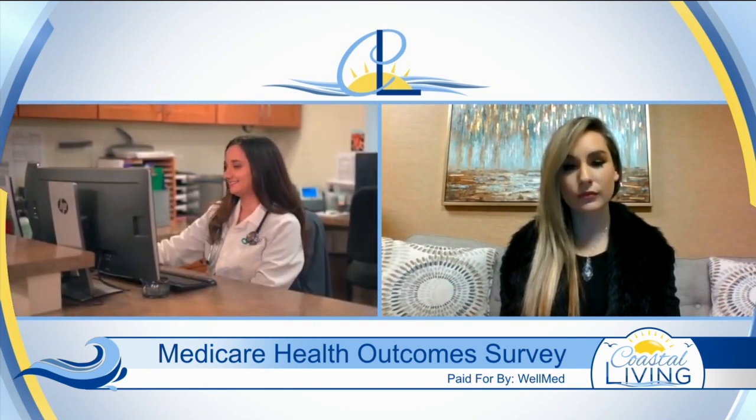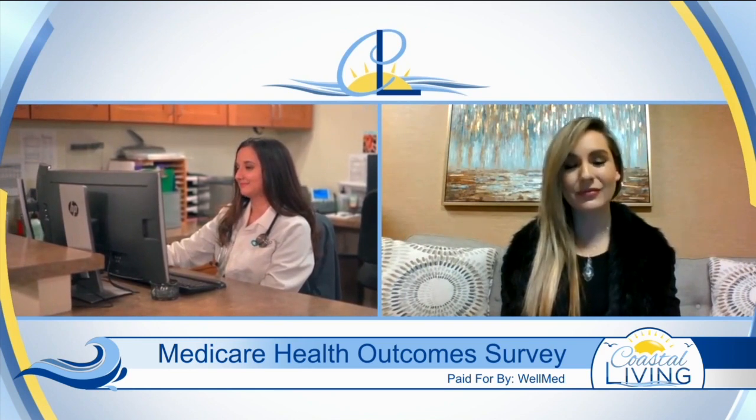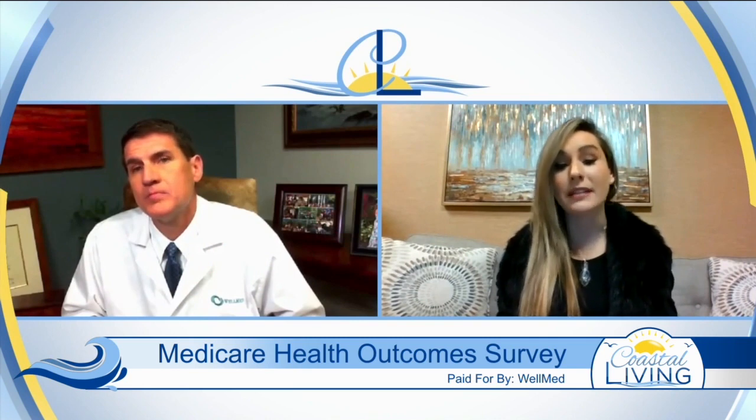We've already done over 230,000 of these visits in the last couple of years and have had a lot of great success with this. How does the WellMed Tablet Connect program work for people with...